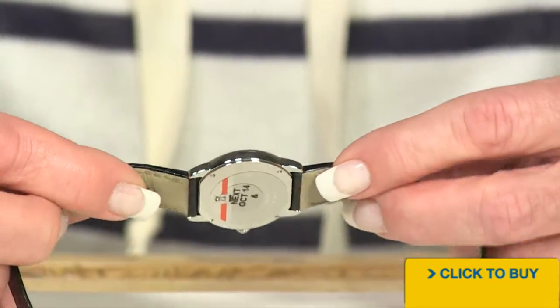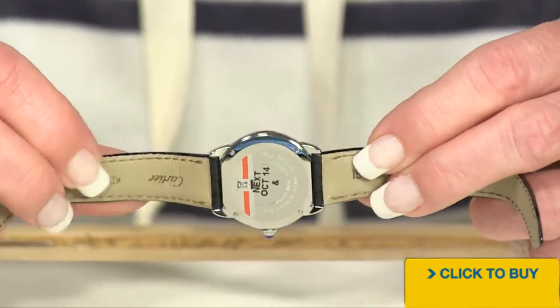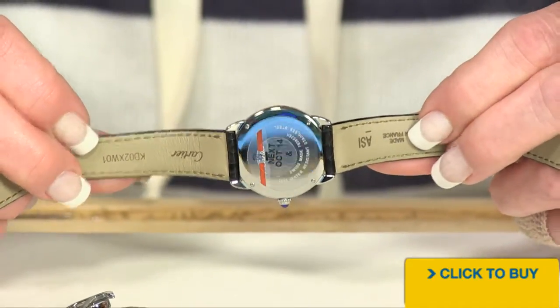Look at how thin that watch is. There's the back — there you see Cartier. The strap is made in France.